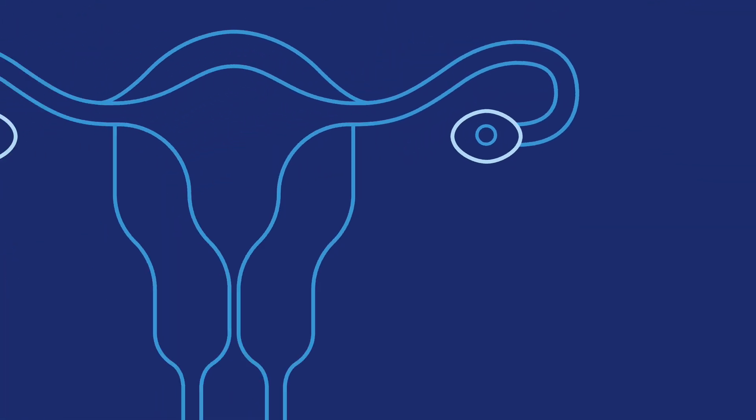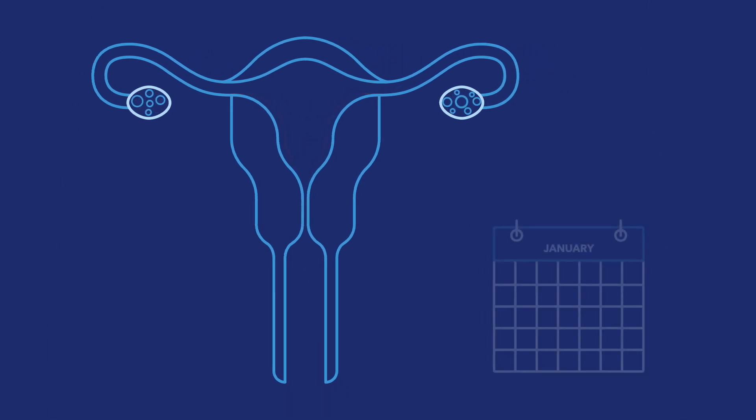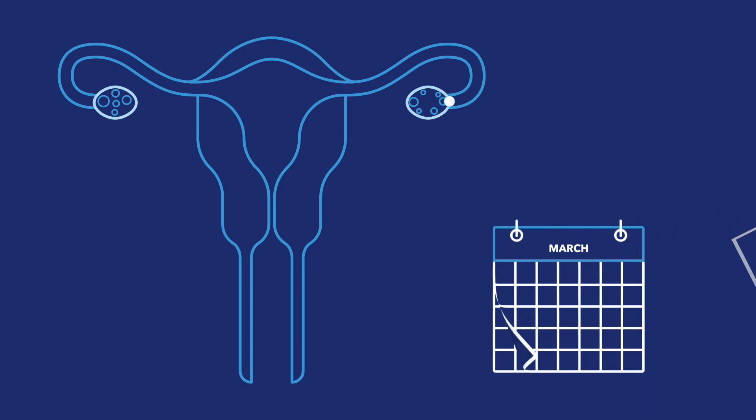Eggs live in the ovaries of a woman, and the hormones that control the menstrual cycle cause eggs to mature every month. These hormones also make the lining of the uterus thick and spongy in preparation for a possible pregnancy. Every month, one mature egg leaves the woman's ovary. This is called ovulation.